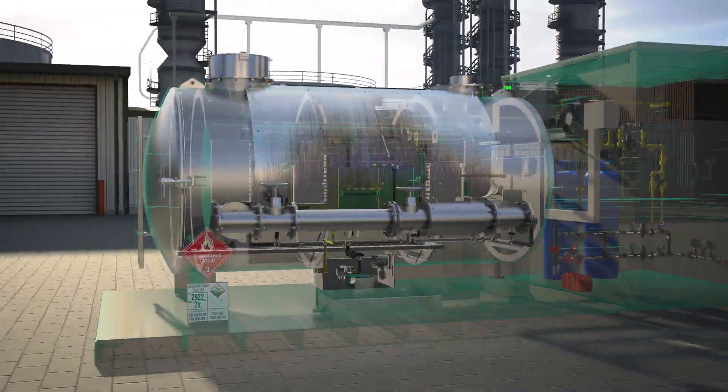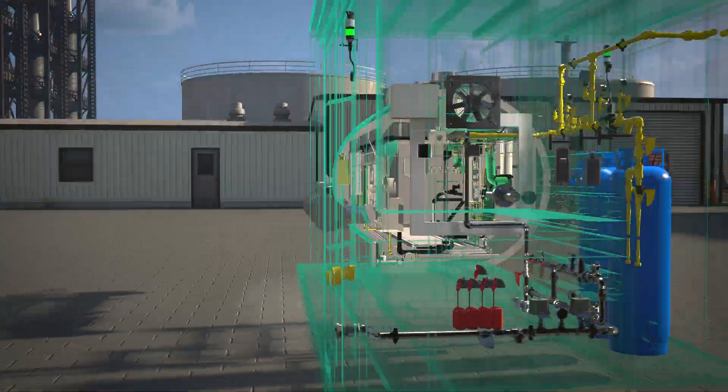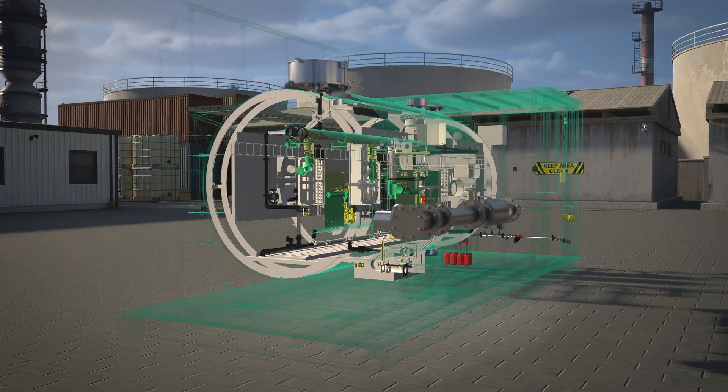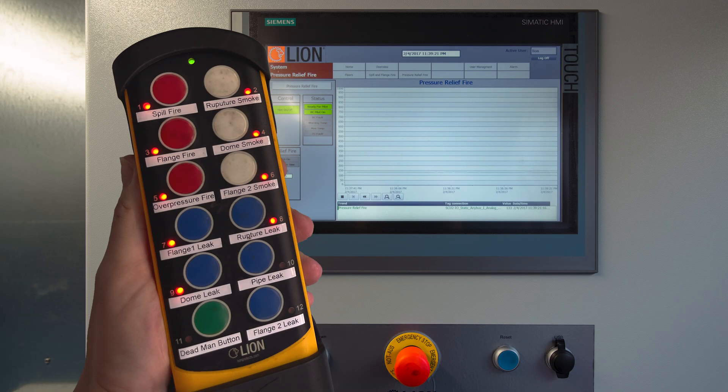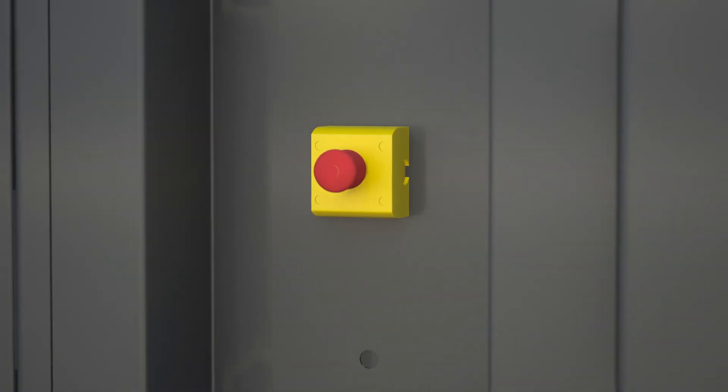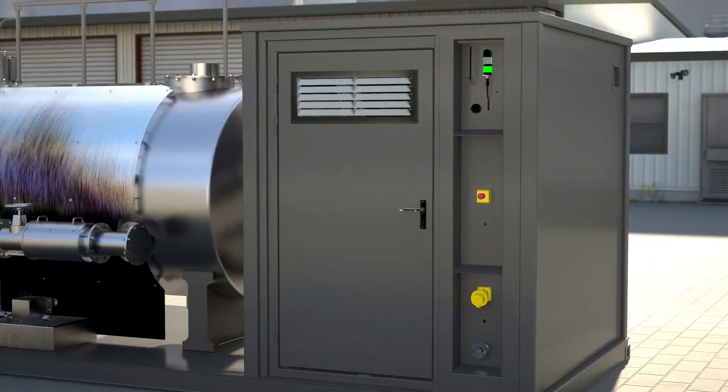The training unit fits within the envelope of a 20-foot container and includes two technical rooms: a gas storage and a control room. The control systems consist of a remote control system and a control panel. The safety systems consist of emergency buttons, gas sensors, and audio and visual alarms.